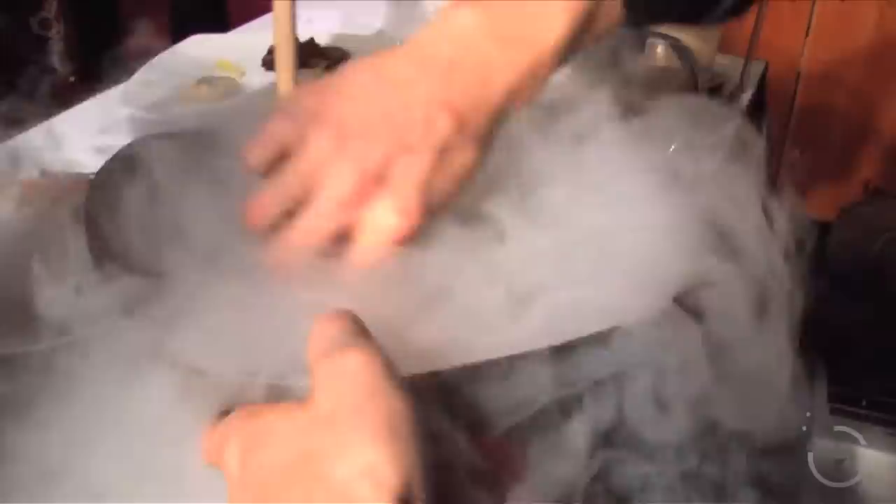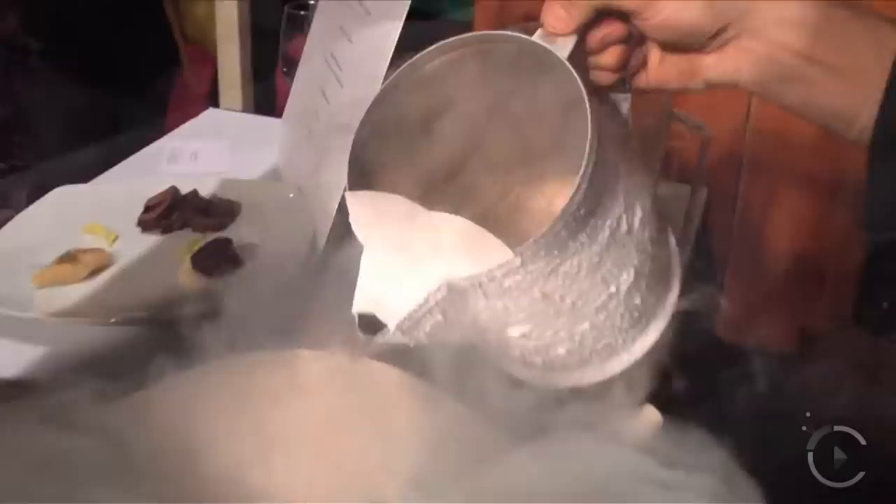It looks fun. So we're just going to add a little bit more liquid nitrogen. Also, we have a couple of our sample dishes.